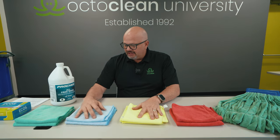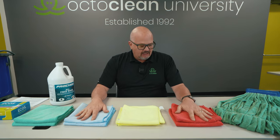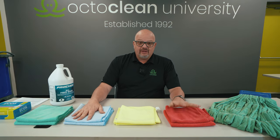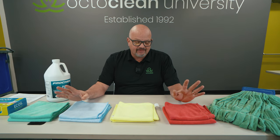Let's talk segregation during use. Some people separate their towels — green, blue, yellow — as they're cleaning. Working through a building, that can be difficult, requiring three or four different bags for different color towels. We also need to discuss soil levels: when do I throw a towel away? When is it no longer serviceable? If you touched something really contaminated, it's got to be thrown away.